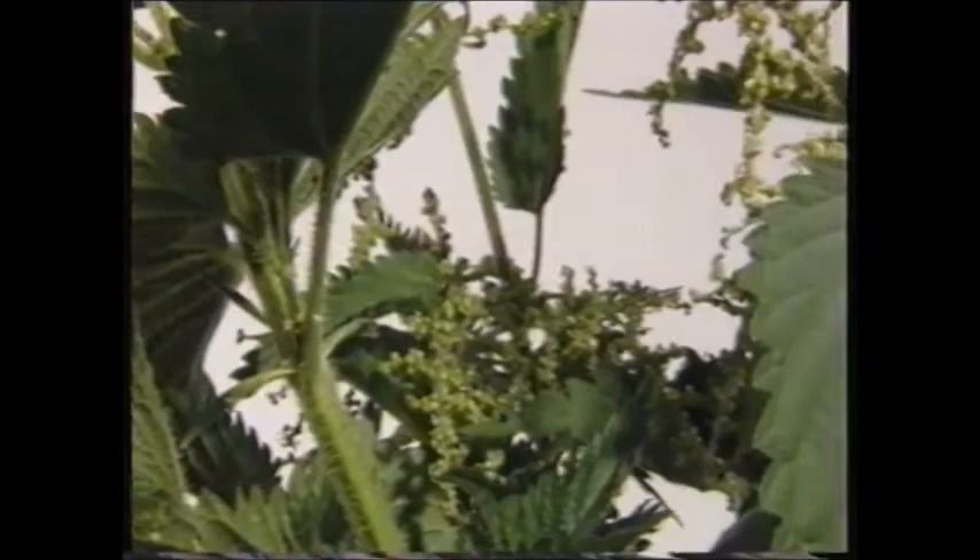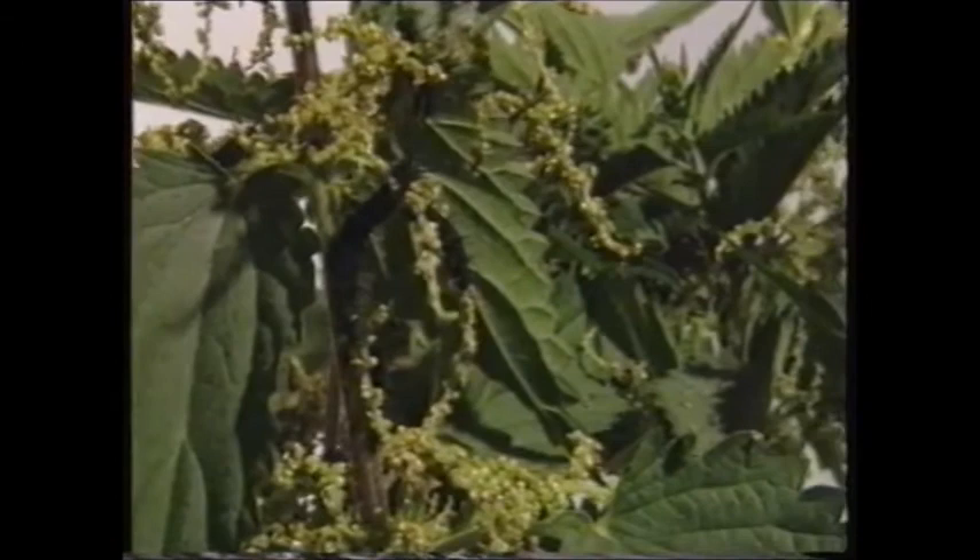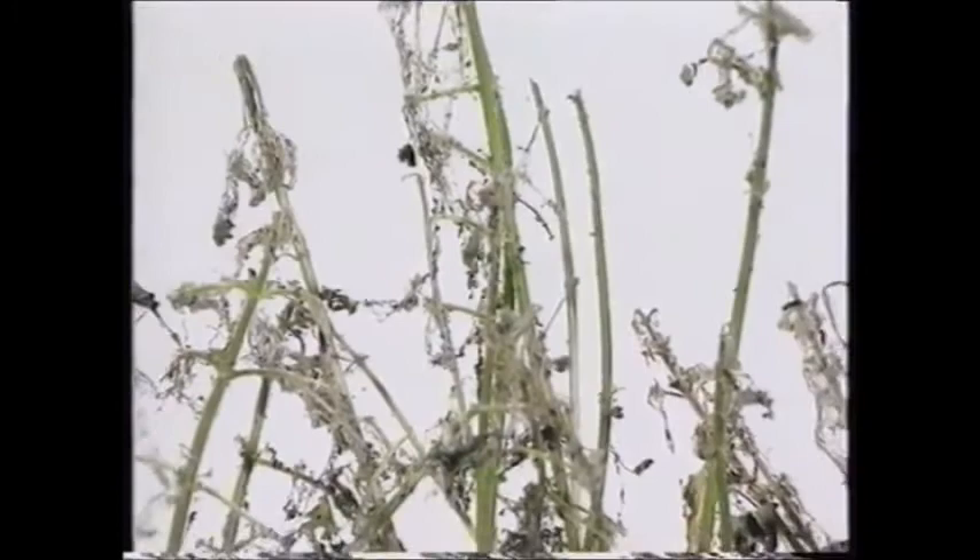When a group of caterpillars like this gather together on a juicy clump of nettles, it doesn't take very long for a full, leafy clump to be completely stripped bare.